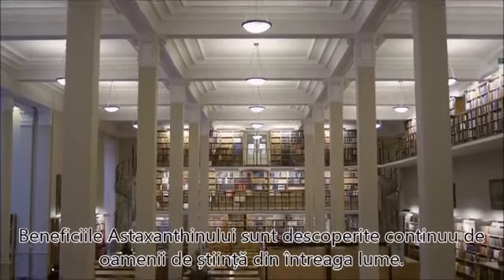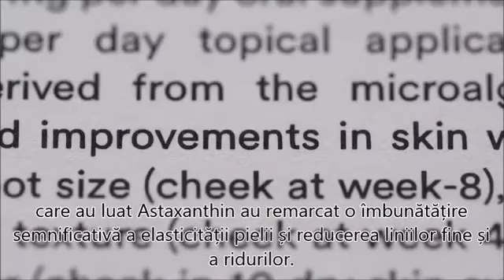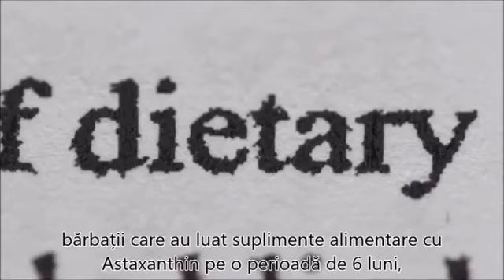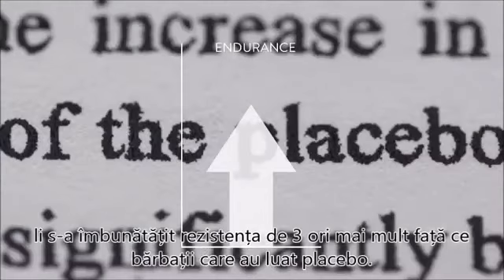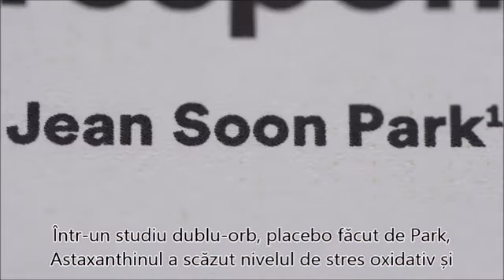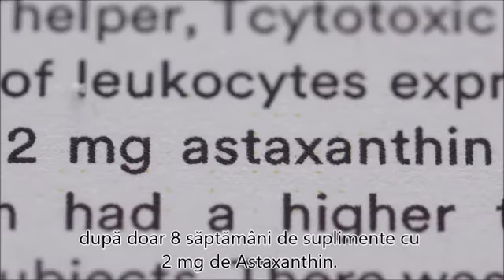The benefits of astaxanthin are continuously discovered by scientists all over the world. A single-blind placebo-controlled study by Yamashira showed that women who took astaxanthin had significantly improved skin elasticity and reduced fine lines and wrinkles. A double-blind placebo-controlled study by Malmsten and Lignell showed that men using dietary supplementation with astaxanthin for six months improved their endurance three times more than men taking placebo. This is the main reason why top athletes use astaxanthin as a healthy way to support their performance. In a randomized, double-blind, placebo-controlled study by Park et al., astaxanthin decreased oxidative stress and inflammation and enhanced immune response in young, healthy females after just eight weeks of supplementation with two milligrams of astaxanthin.